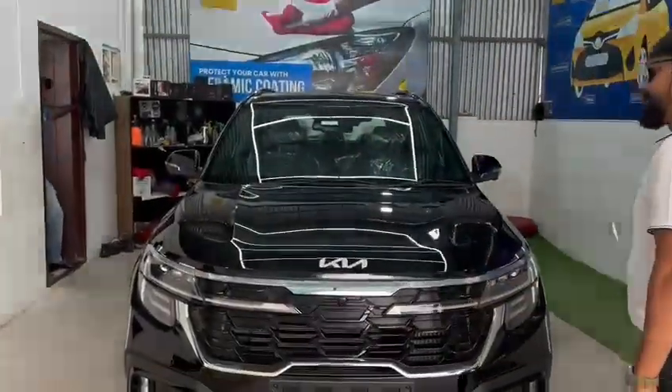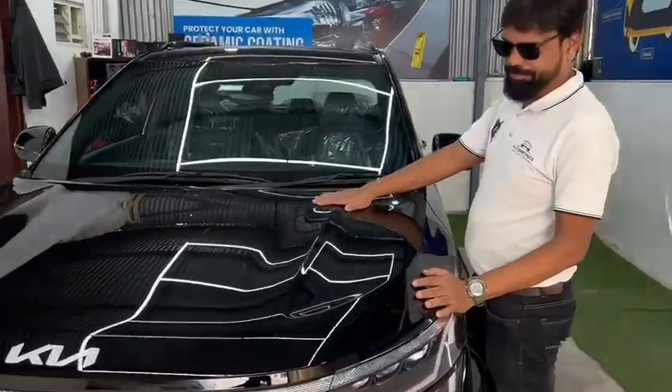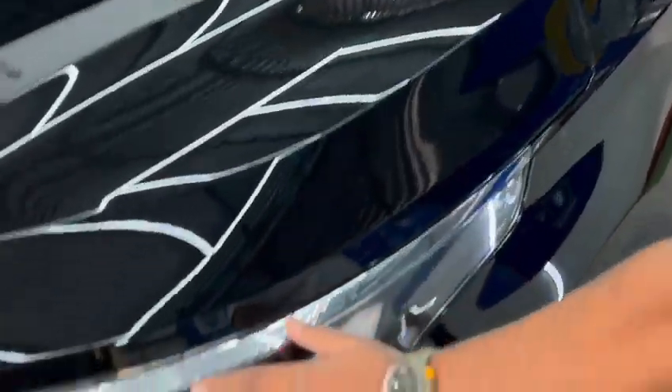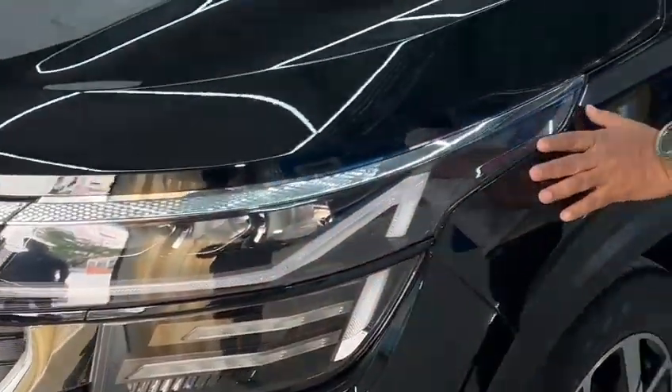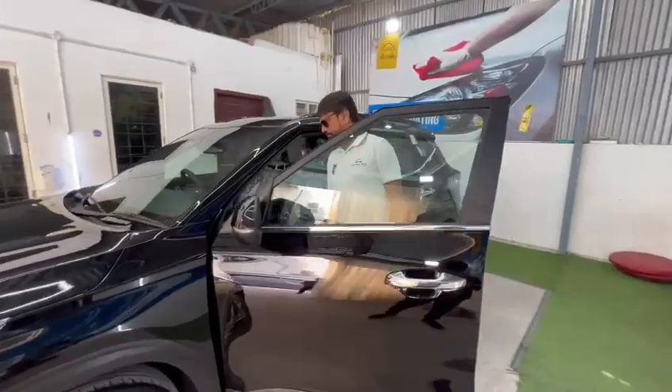Hi, welcome to Automatrix Car Care Solutions. Today we have installed PPF on this Seltos from Kia. As you can see, the flawless finish done on this car is awesome — it is skilled work that gives this kind of finish.